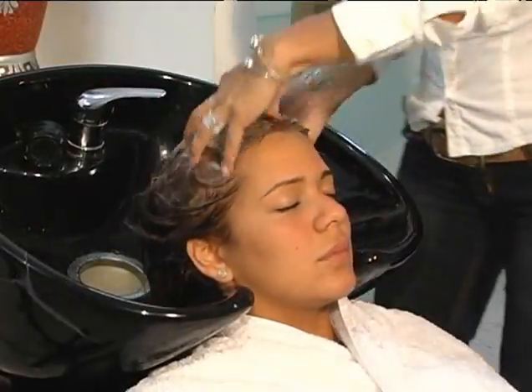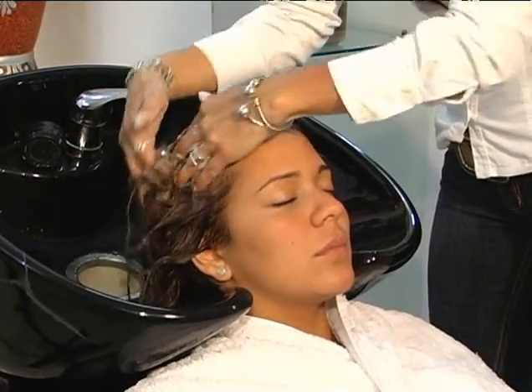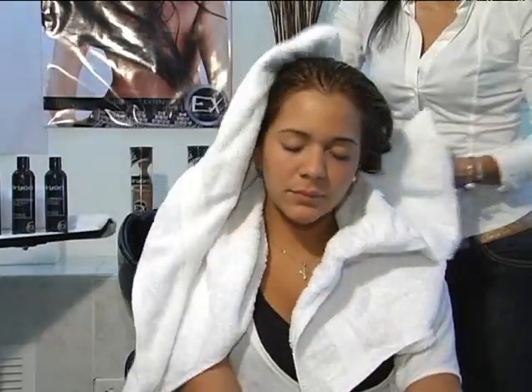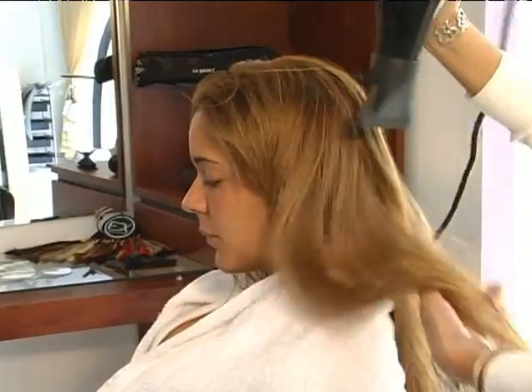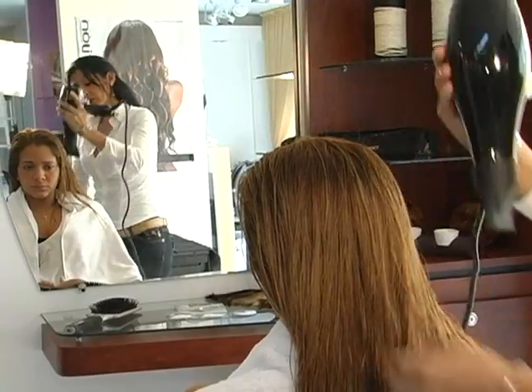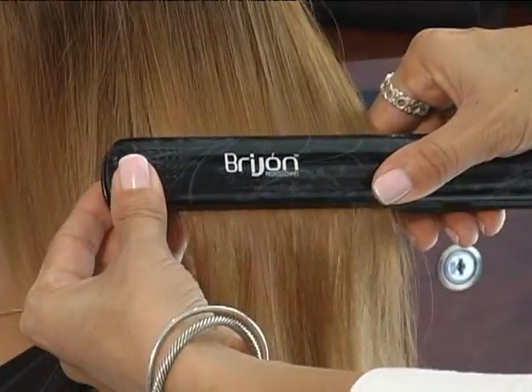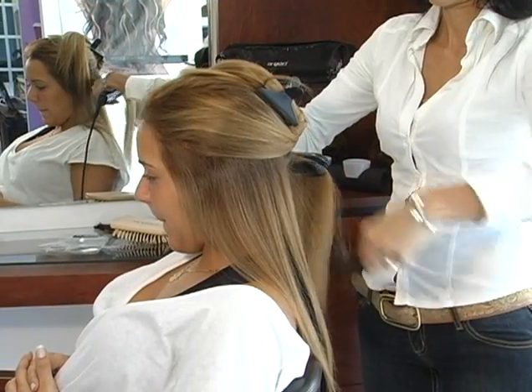Do not use conditioner or moisturizers. After washing, towel dry the hair and comb thoroughly to remove all tangles. Next, blow dry the hair so that it is completely dry — you never want to install extensions directly to wet or damp hair. Finally, use a professional straightening iron to leave the client's hair straight before installation.